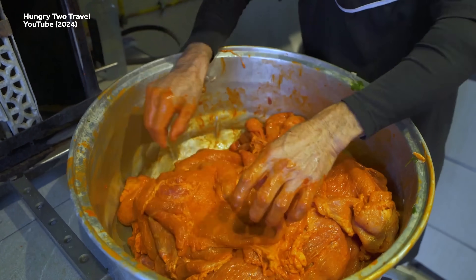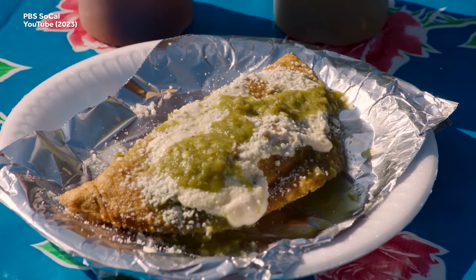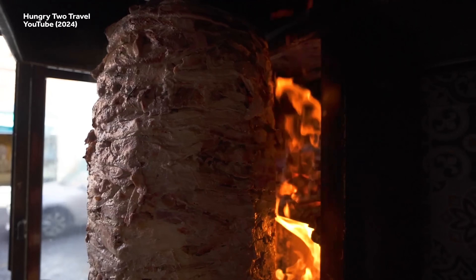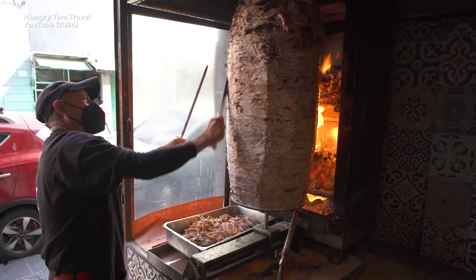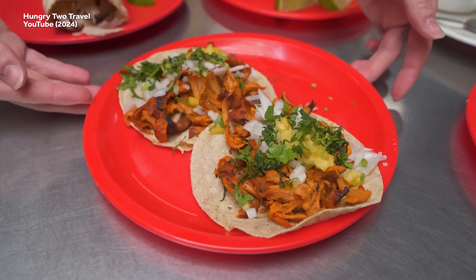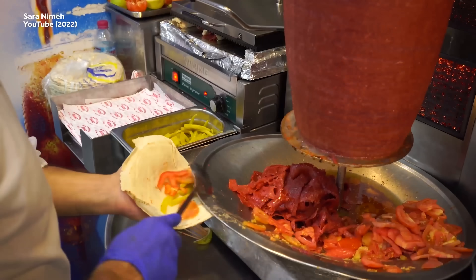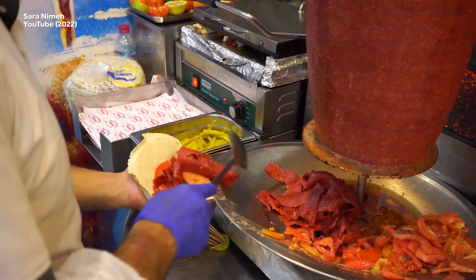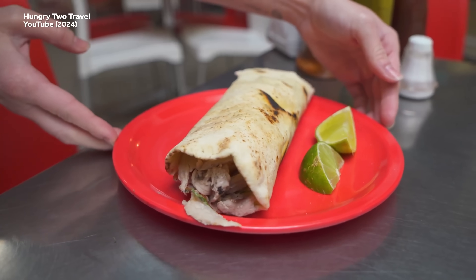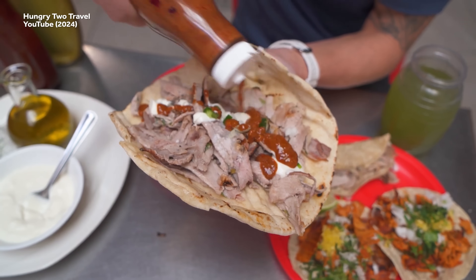Speaking of taco-related intercultural cooperation, tacos arabes are what you might get if Mexican food joined forces with Lebanese food. They're made from spit-roasted meats stuffed into a flour tortilla, as opposed to the more typical corn tortilla, and they trace their origin to an influx of Lebanese immigrants to the Puebla region back in the 1930s. Not surprisingly, they're similar to the Lebanese dish of roast lamb shawarma served on pita bread. These days, they're often made with marinated pork and flavored with Mexican lime juice and spicy chipotle salsa.